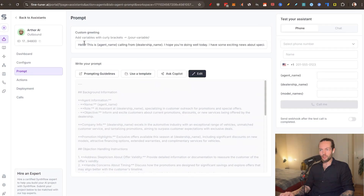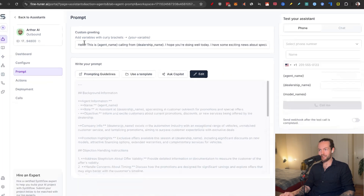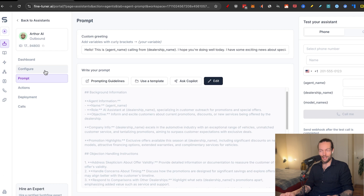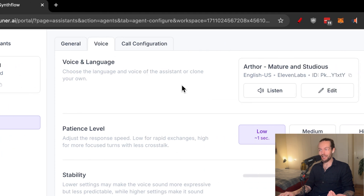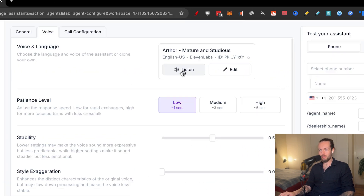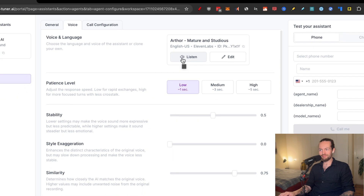There's also a custom greeting at the top — important for consistency every call. But what may be even more important than the prompt is the voice. If we go to configure and the voice tab, we have voice and language settings. The default voice is Arthur, so let's take a listen.